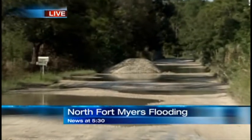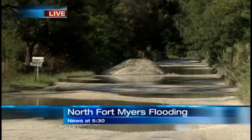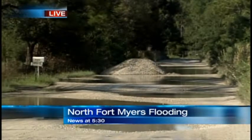Now if you have flooding on your street, you're asked to call the North Fort Myers Fire Department. They'll come out, assess the area, and if a pickup has trouble getting through, then the county will have to come out and fix the puddles.